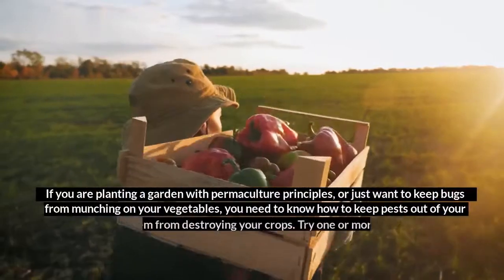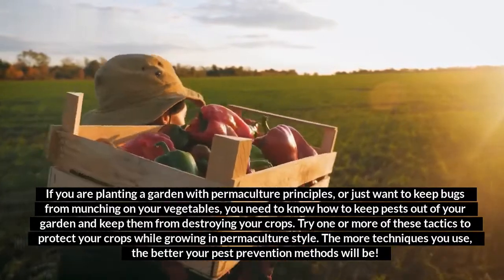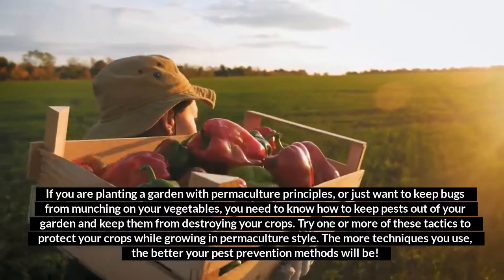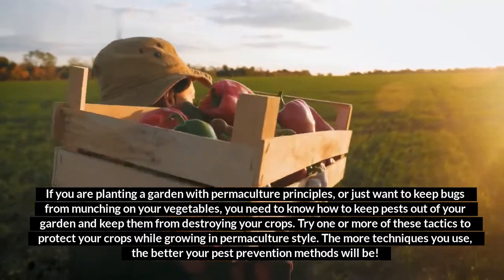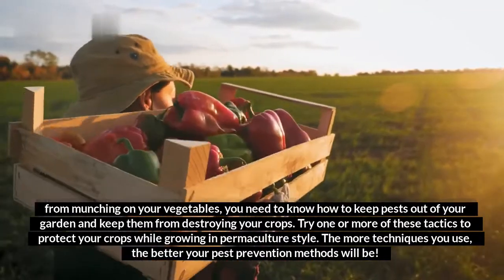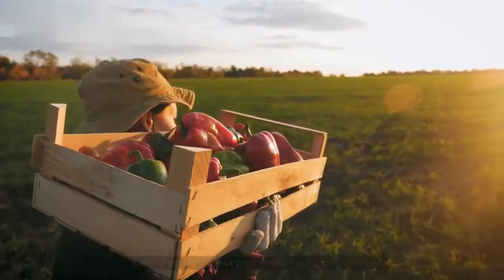If you are planting a garden with permaculture principles, or just want to keep bugs from munching on your vegetables, you need to know how to keep pests out of your garden and keep them from destroying your crops. Try one or more of these tactics to protect your crops while growing in permaculture style. The more techniques you use, the better your pest prevention methods will be.